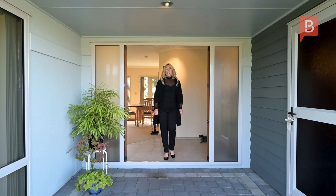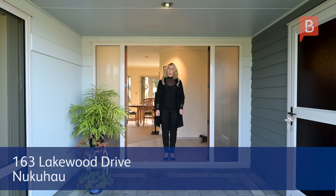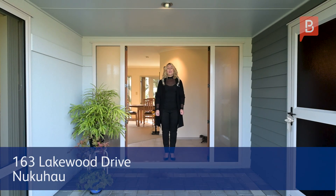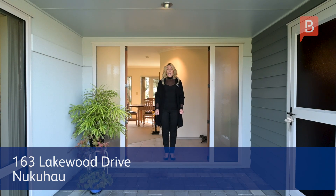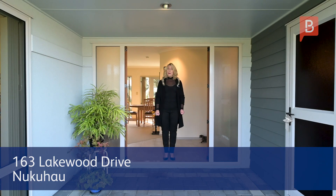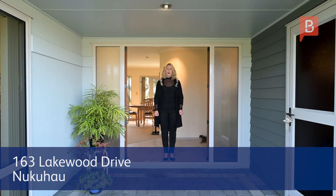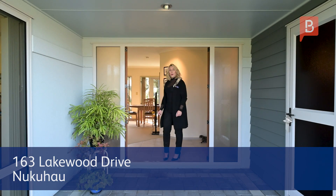Good afternoon everyone. Today I'm presenting to you 163 Lakewood Drive, Taupo. Seemingly compact yet spacious within at 179 square metres, this home could be well suited to families, downsizers, or with an extra-large double garage, it might even appeal to holidaymakers. I'm Stacey Zuccotti from Property Brokers Taupo. Come along with me and I'll show you around.